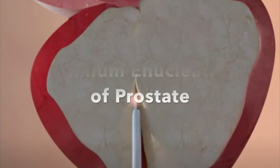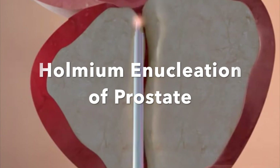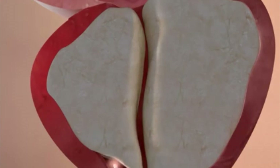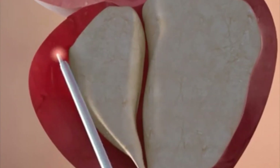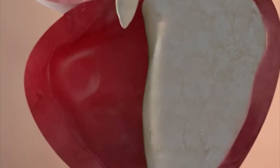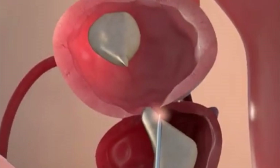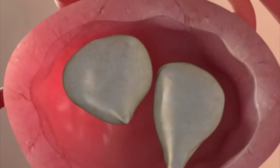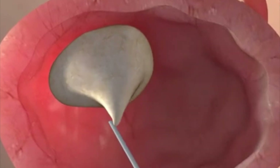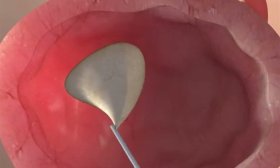HOLEP is a different type of laser. HOLEP stands for holmium enucleation of the prostate, so it is an enucleative technique. The holmium laser wavelength is 2,100 nanometers. It is absorbed by water, in contrast to green light, and operates more as a cutting tool. The aim of HOLEP is to find that boundary between the transition zone and the peripheral zone, and to peel away the overgrown tissue.